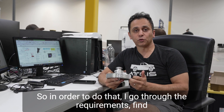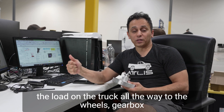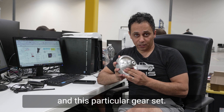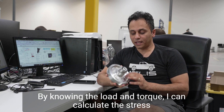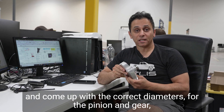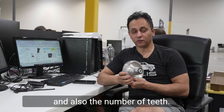So in order to do that, I go to the requirements, find the load on the truck, all the way to the wheels, gearbox, and this particular gear set. By knowing the load and torques, I can calculate the stress and come up with the correct diameters for the pinion and gear, and also the number of the teeth.